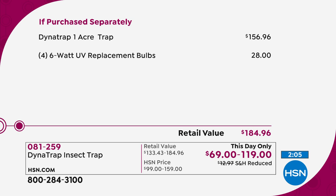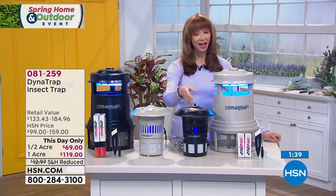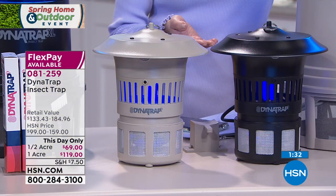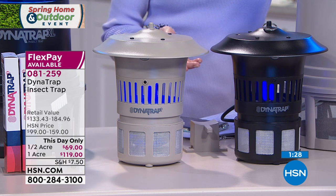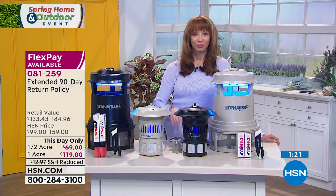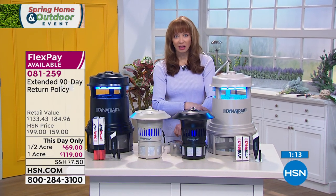On the one-acre alone, normally it's pretty pricey — it's almost a $200 value. You're getting all those replacement bulbs, which is almost a $30 value right there, plus reduced shipping today only, and a price-breaking adjustment on both models. Choose it in black or stone. It is the gift of freedom to go outside — getting your backyard back. The last thing you want, especially if you're grilling outdoors, is for somebody else to get a free lunch on you.